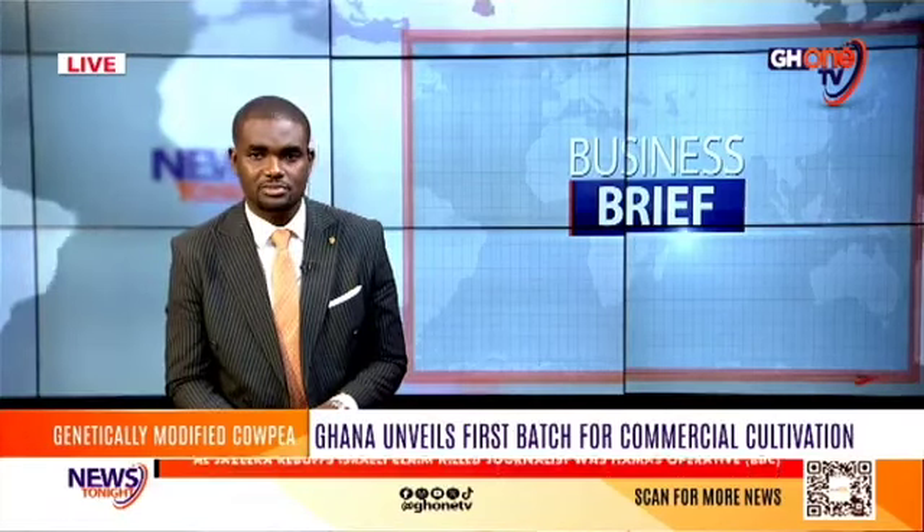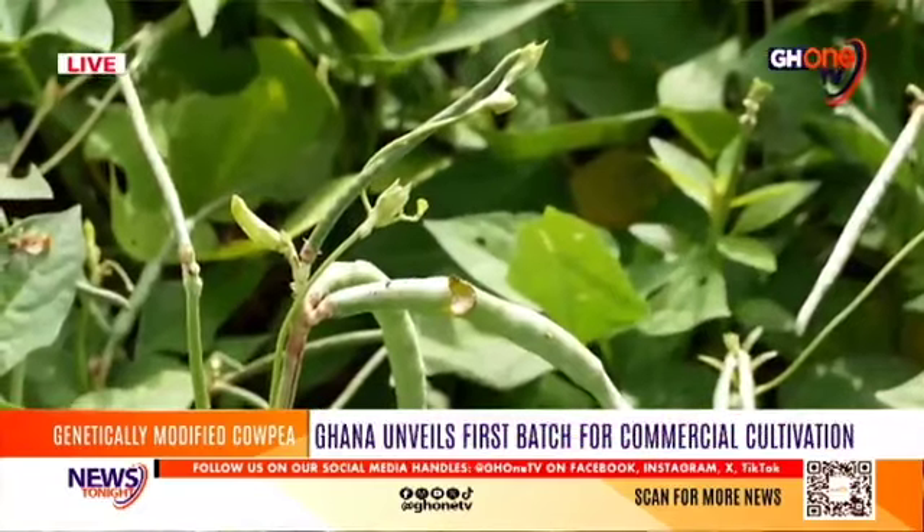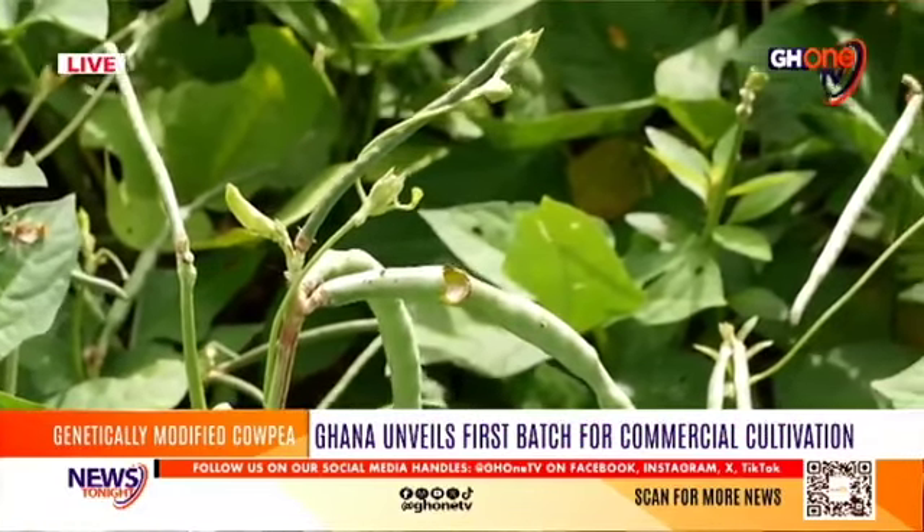In business this evening: the Council for Scientific and Industrial Research Savannah Agricultural Research Institute, SARI, in the Northern Region has launched the first genetically engineered farmer-preferred cowpea variety called Songotra into Port Borer Resistance, PBR, cowpea for commercial cultivation. The first genetically modified leguminous crop is resistant to Maruca vitrata and would now be called Songotra PBR, which is high yielding, early maturing, and highly nutritious.